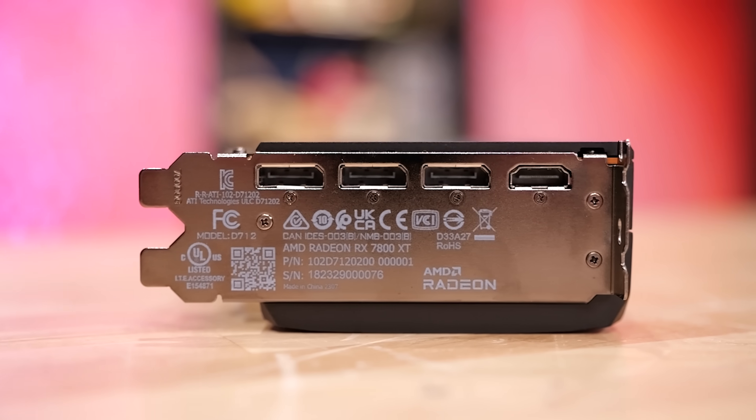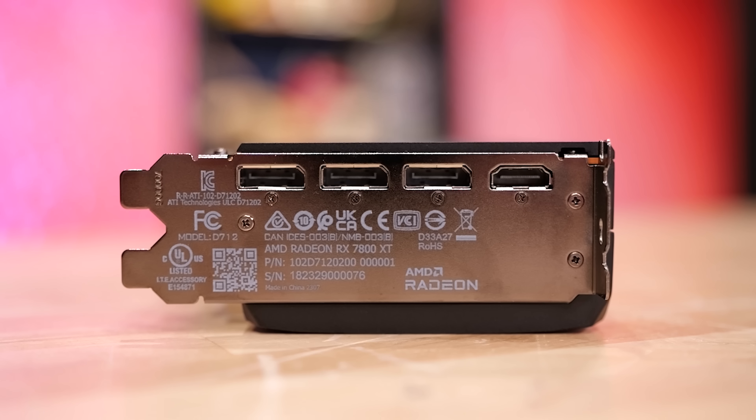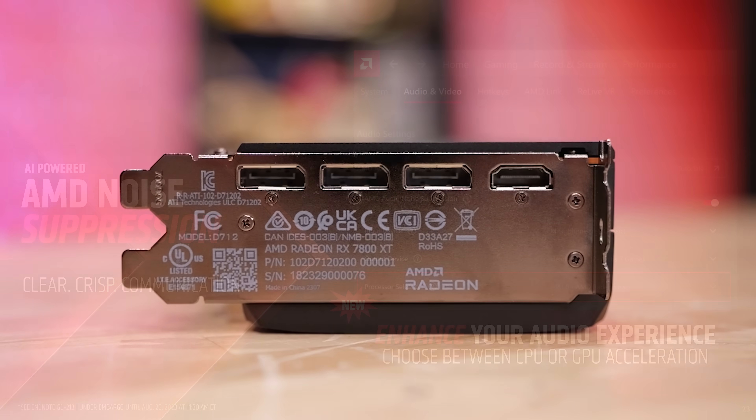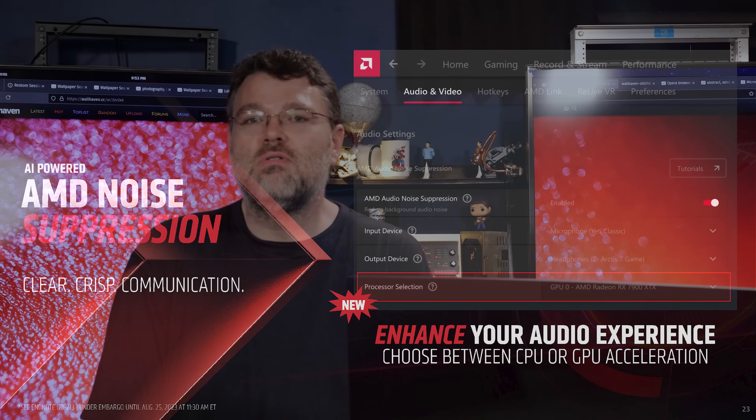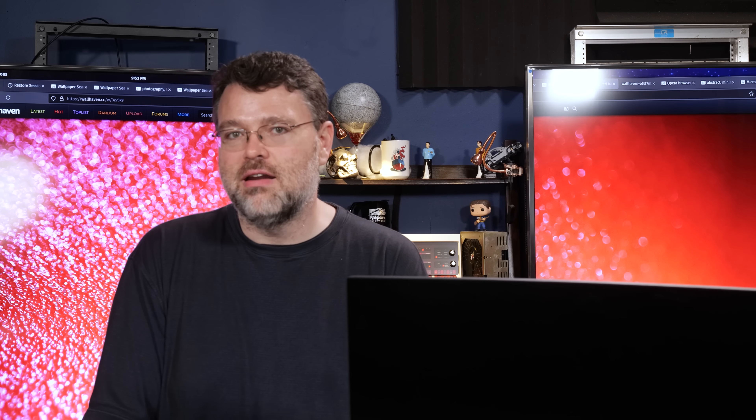Generally, these GPUs all support DisplayPort 2.1, but that can vary depending on the partner model. Sometimes they can save a few bucks on the bill-of-materials cost to go with DisplayPort 1.4 compatibility. I don't really see DisplayPort 1.4-limited cards as a downside.